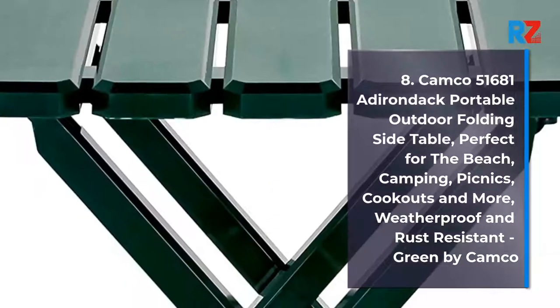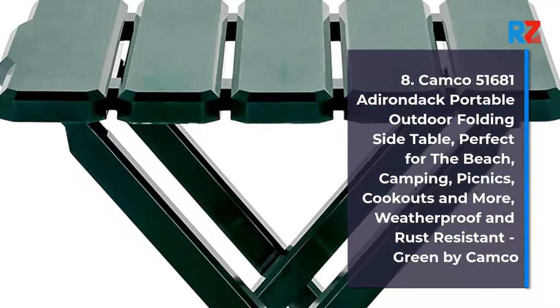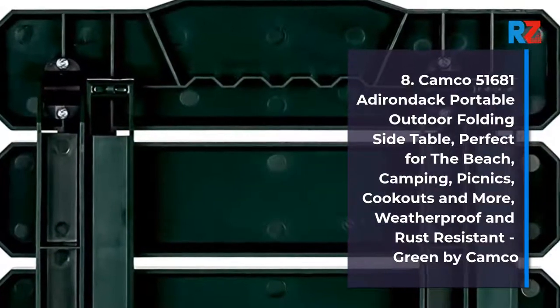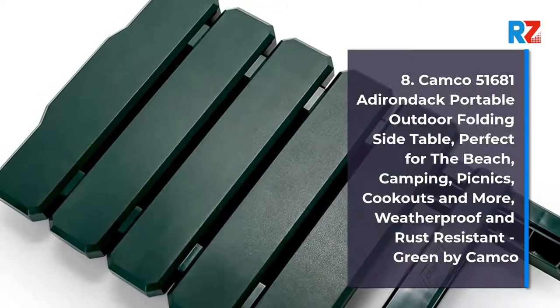8. Kemco 51681 Adirondack Portable Outdoor Folding Side Table. Perfect for the beach, camping, picnics, cookouts and more. Weatherproof and rust resistant. Green by Kemco.